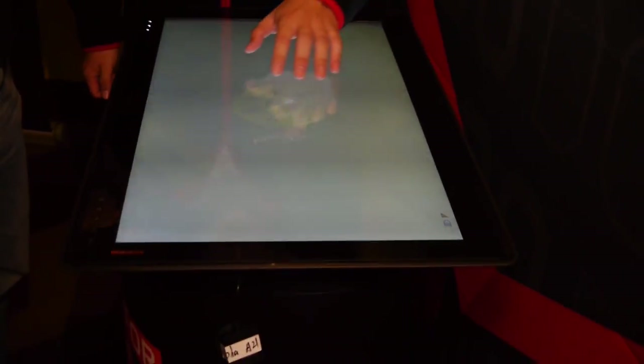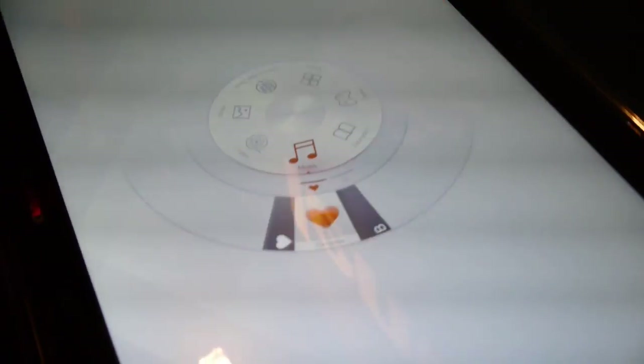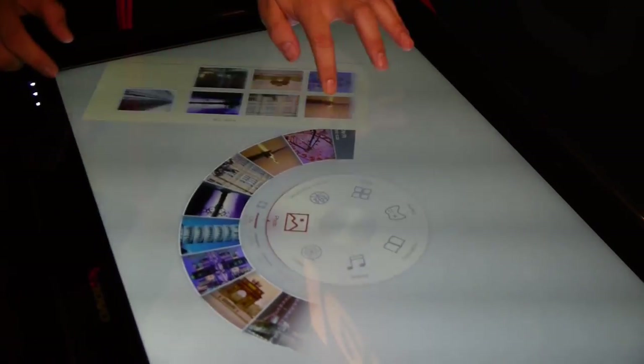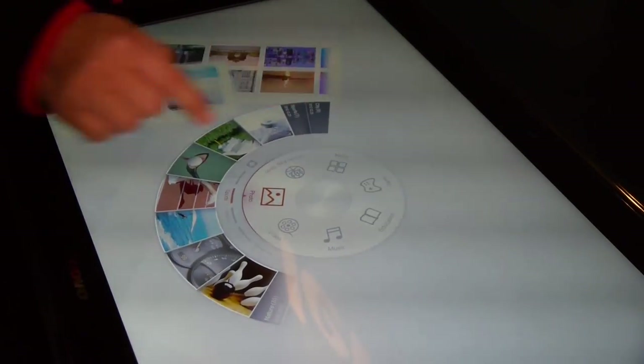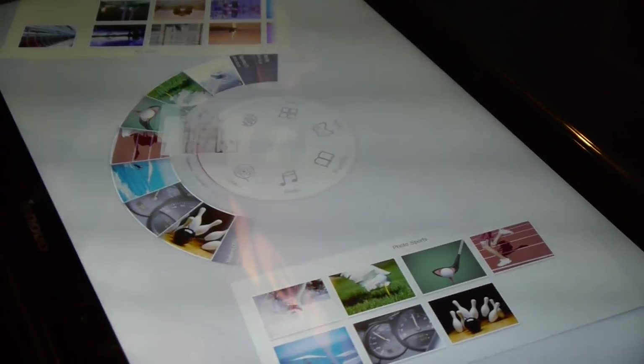So folding it down actually changes the interface. Is this Lenovo custom software that does this? Yes. So this is what we call the Table PC — it's going to enable multiple persons to control it at the same time. We have photos, video, and music here. You can open one photo and others can open another, and share photos and pictures with each other.